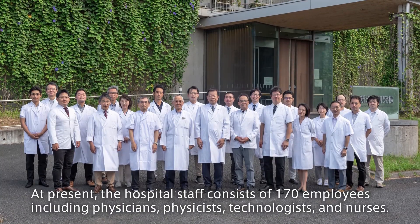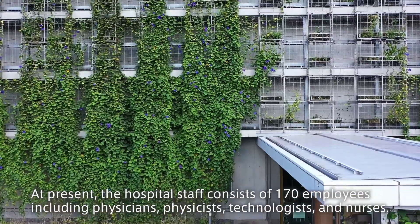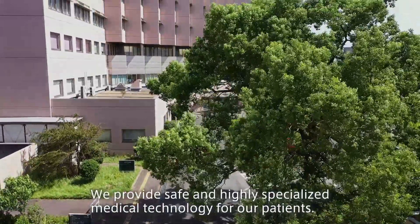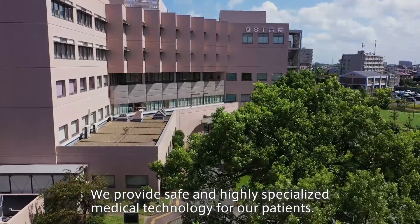At present, the hospital staff consists of 170 employees including physicians, physicists, technologists, and nurses. We promote cancer radiotherapy and clinical research, and we provide safe and highly specialized medical technology for our patients.